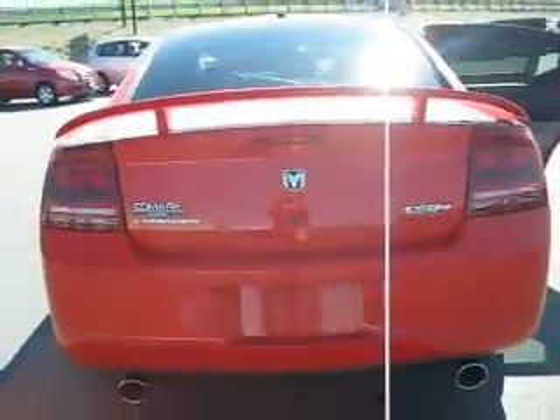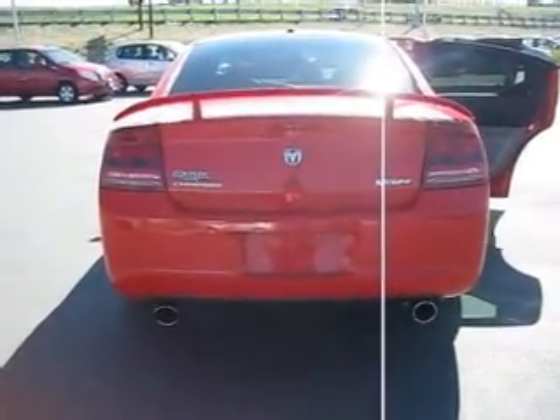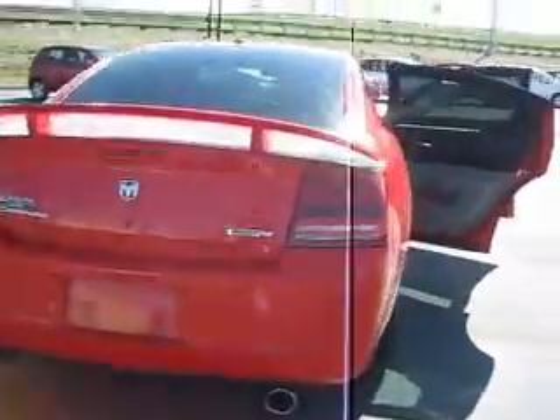Inside the cargo area there is lots of space, and that back seat will fold down should you need even more space. In the back we have dual chrome tip exhaust and we also have a spoiler.